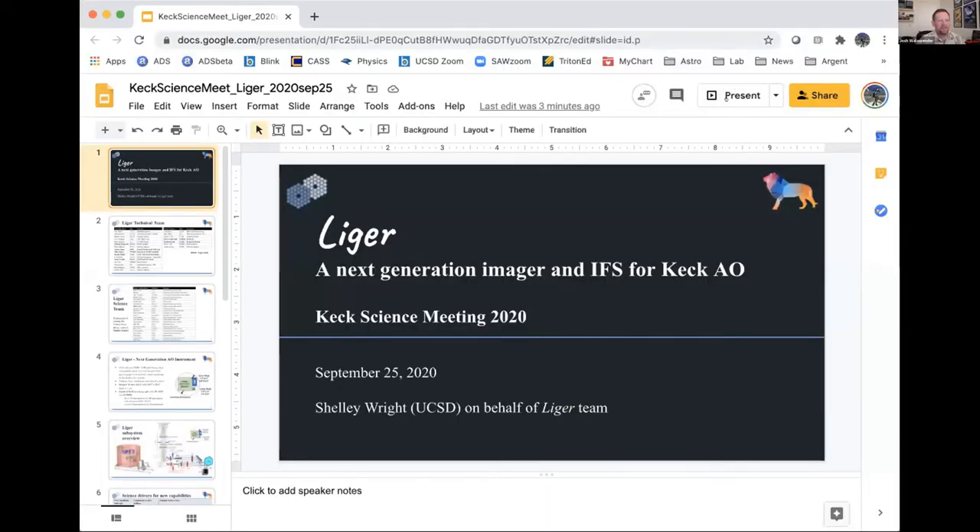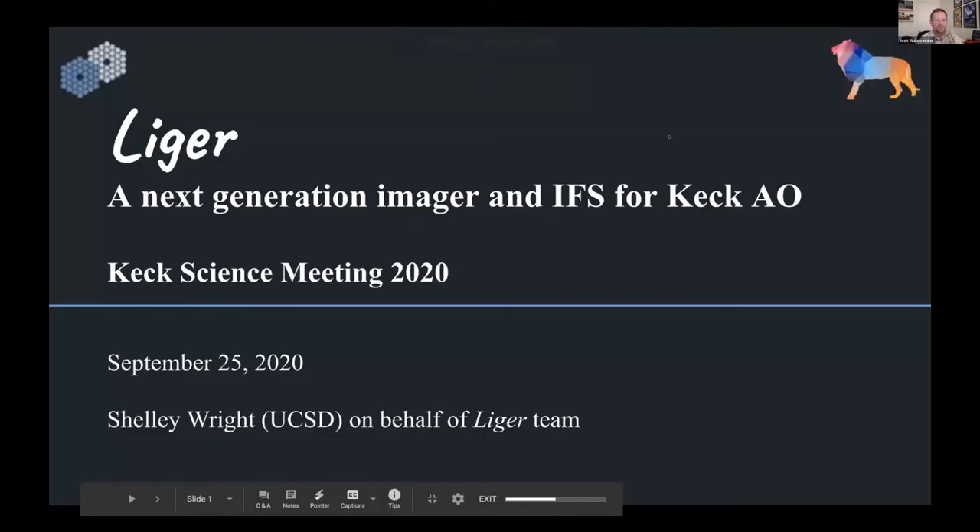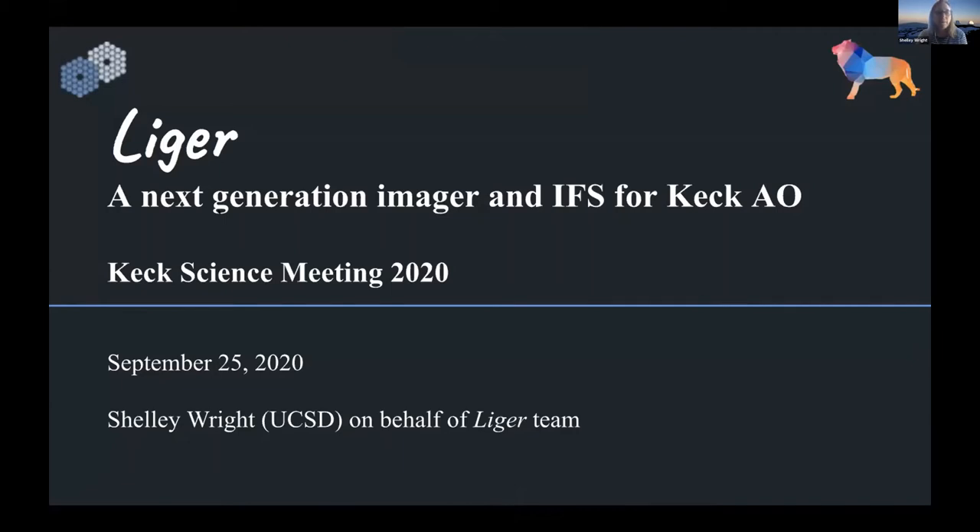We will now move on to our next speaker, Shelly Wright of UCSD, talking about Liger, a next generation AO-fed imager and spectrograph. Hi everybody, I'm Shelly Wright from UC San Diego, and I'm going to speak on behalf of the entire Liger team.